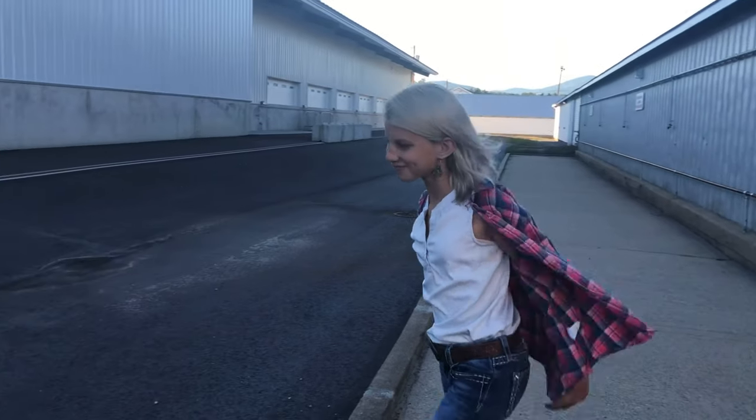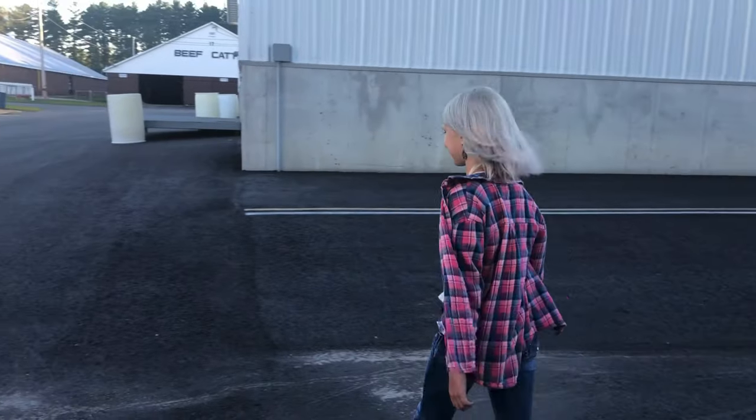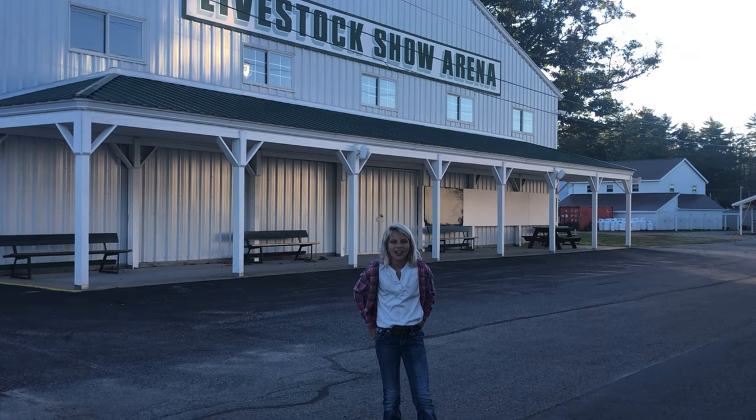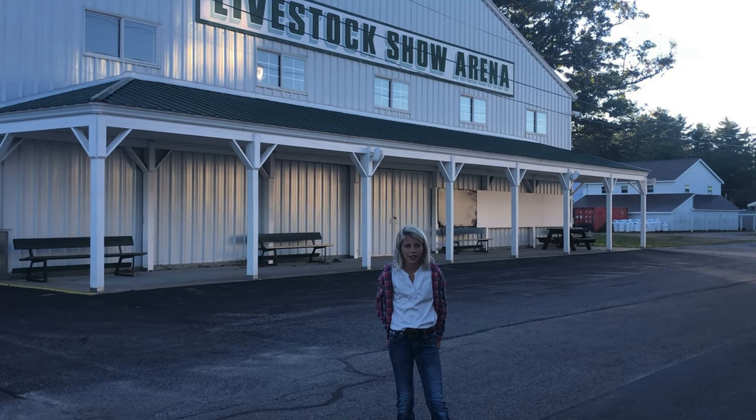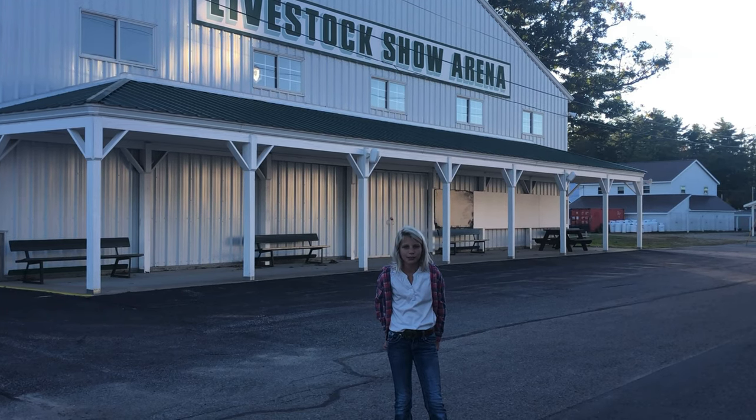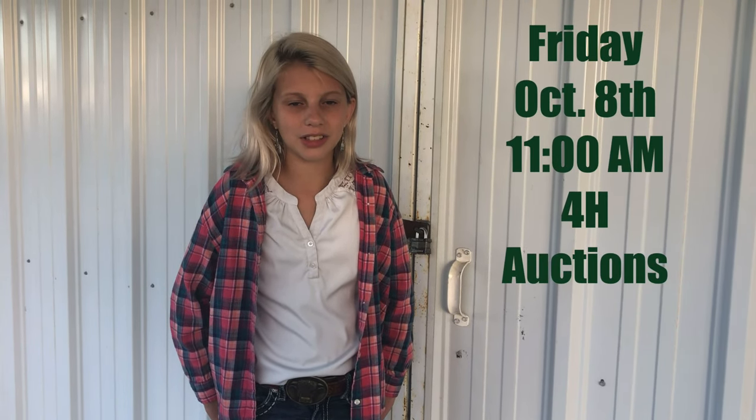Next, I'm going to take you to the Livestock Arena. On Monday, the 4-H shows will happen here at the Livestock Show Arena next to Barn 17 Beef and Cattle. There's not much happening here now, but on Friday, October 8th, this will be where the 4-H Auction is. That's your opportunity to support kids like me.